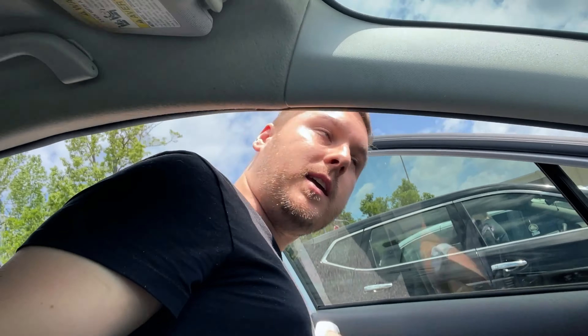I'm gonna go stick this in the car real quick, but I think we'll go check out GameStop next, see if there's anything good there. Let's keep going.